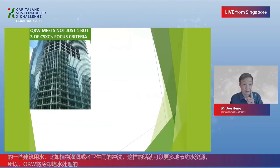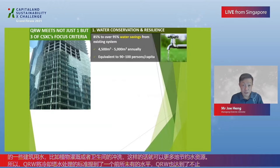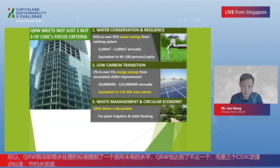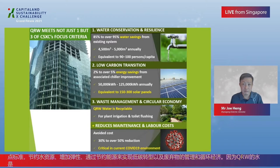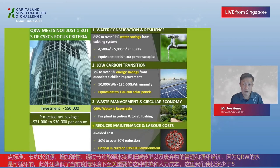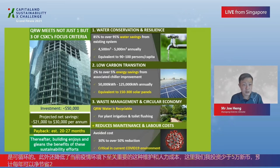QRW meets not just one, but three of the CSXC's focus criteria: water conservation and resilience through water savings; low carbon transition through energy savings; and waste management and circular economy, as QRW water is recyclable. In addition, it reduces maintenance and labour costs, critical in the current environment. The investment is less than $50,000, with projected net savings of $20,000 to $30,000 per annum and a payback estimated at 20 to 27 months — thereafter the building enjoys the full benefit of these sustainability efforts.